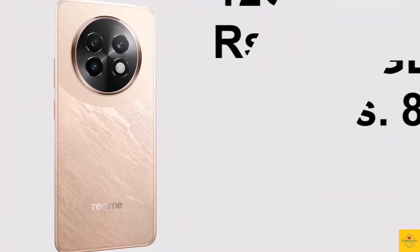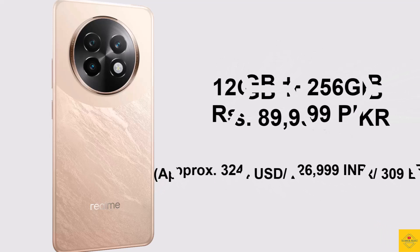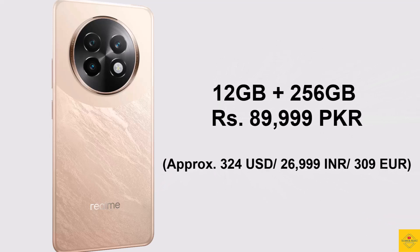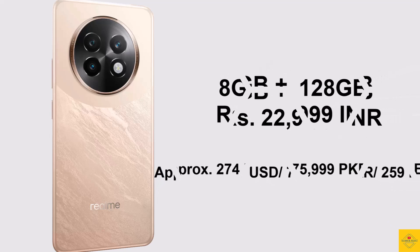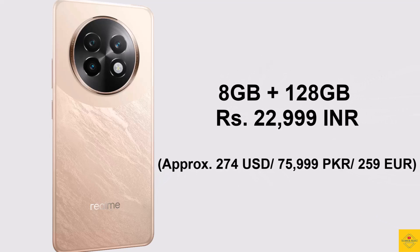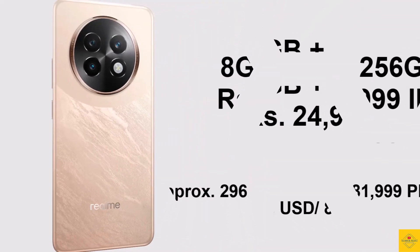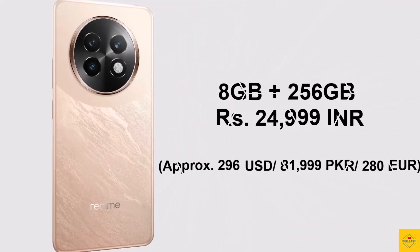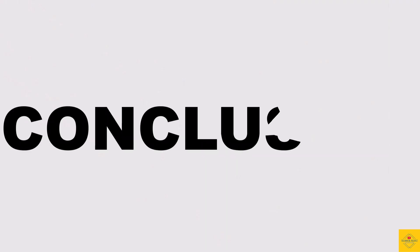Now let's look at the pricing details. The Realme 13 Plus 5G is priced at 89,999 Pakistani rupees for the 12GB plus 256GB storage variant. The 8GB plus 128GB storage variant is priced at 22,999 Indian rupees, while the 8GB plus 256GB storage variant is priced at 24,999 Indian rupees.